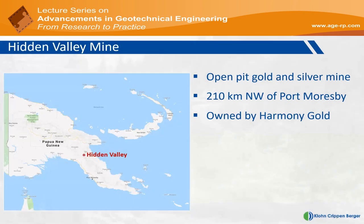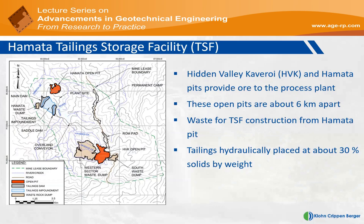This is a map of PNG. Hidden Valley Mine is marked in red, and Port Moresby is the capital of Papua New Guinea, down on the southern coastline. The Hidden Valley Mine is owned by Harmony Gold — Harmony Southeast Asia has an office based in Brisbane, and the Hidden Valley asset is one of the assets held by Harmony Southeast Asia. The Hidden Valley Mine consists of two open pits.